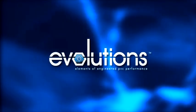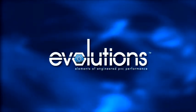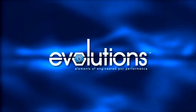VECA Evolutions — engineered to perform.